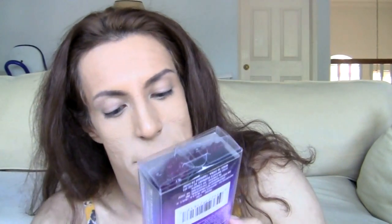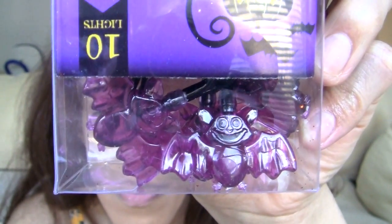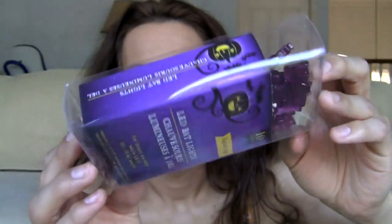We're gonna call him Blackbird — I know, it's so original. I love those cute LED lights, so I had to get these LED bat lights, and they're purple. So cute. Ten lights, they light up for indoor use only. They're three feet in length. They look like this — these purple bats. Super duper cute.